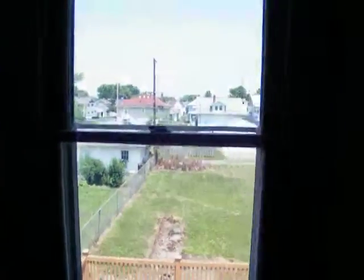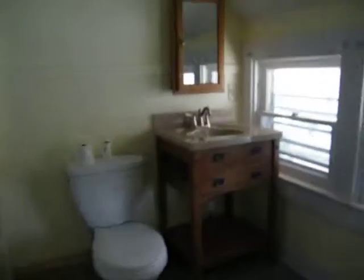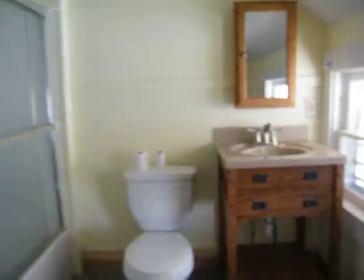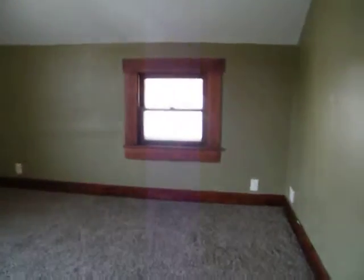And all three bedrooms are up. Here you can see the backyard. Big bathroom. And here's the other two bedrooms.